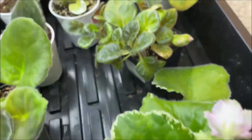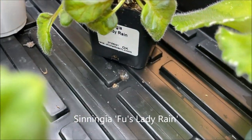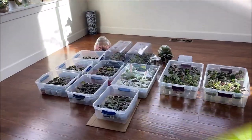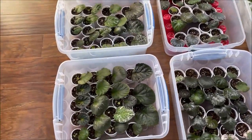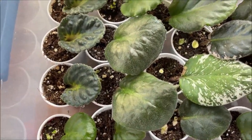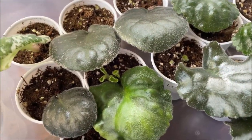And this one is a miniature Sinningia called Fuzz Lady Rain — it's doing very well. Here we have some leaves propagating and it's been two months, so almost all of them have sprouted and are growing babies.